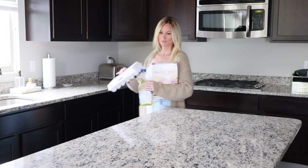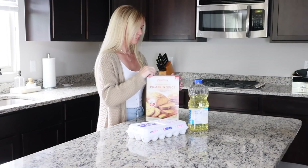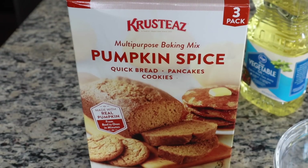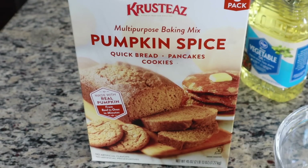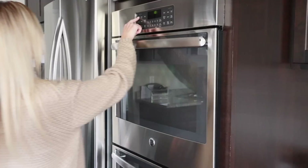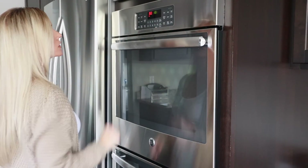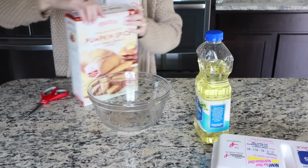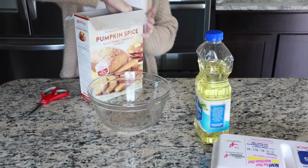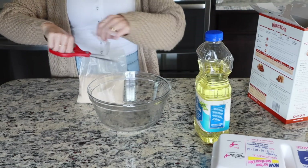Hi, thank you so much for stopping by. Today will be part two of my fall decorating series. I'm planning to do a final part three where I will give a home tour of all my fall decor in one video. Let me know if that's something you guys are interested in, and if so, be sure to hit that subscribe button if you're not already subscribed.